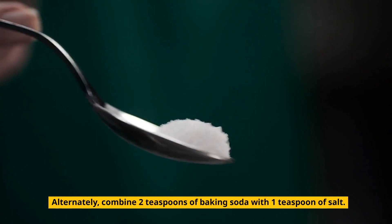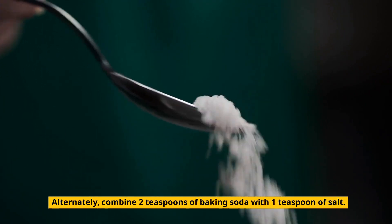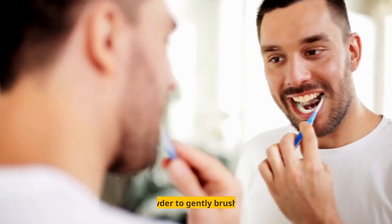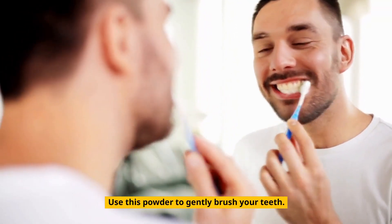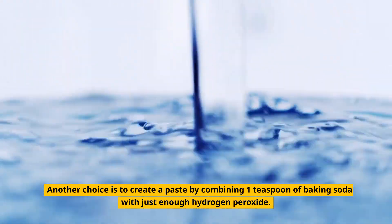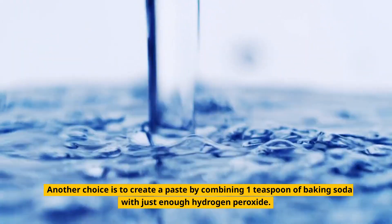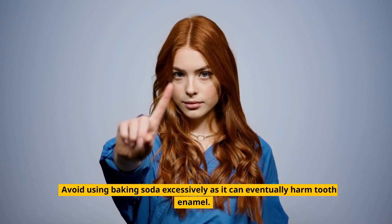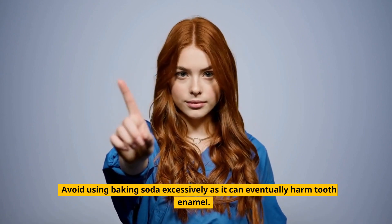Alternately, combine 2 teaspoons of baking soda with 1 teaspoon of salt, dip a toothbrush into the mixture, and use this powder to gently brush your teeth. Another choice is to create a paste by combining 1 teaspoon of baking soda with just enough hydrogen peroxide. Brush your teeth and gums with it, spit it out, and then thoroughly rinse your mouth. Avoid using baking soda excessively as it can eventually harm tooth enamel.